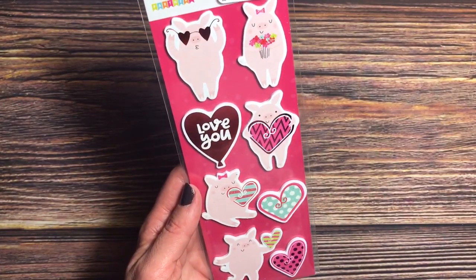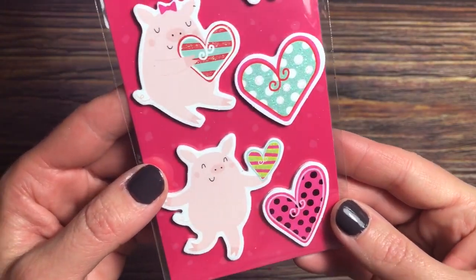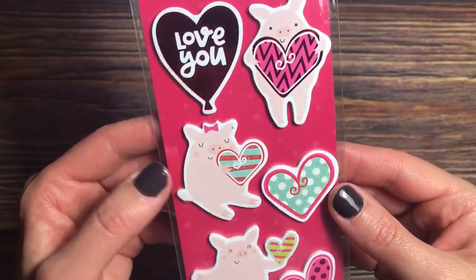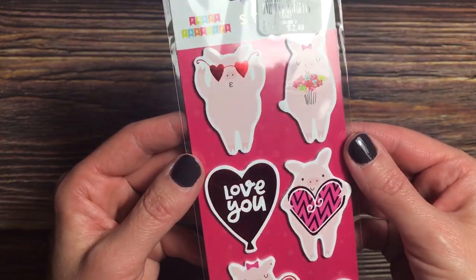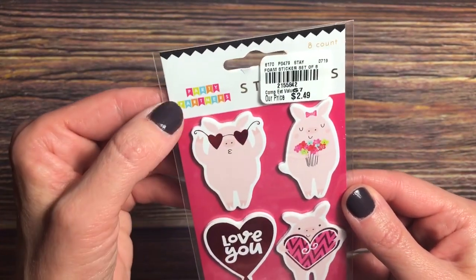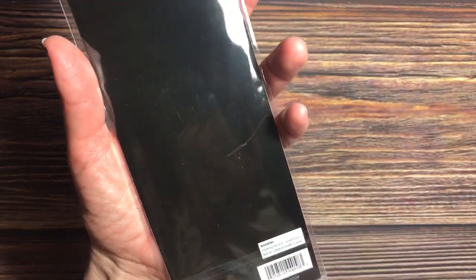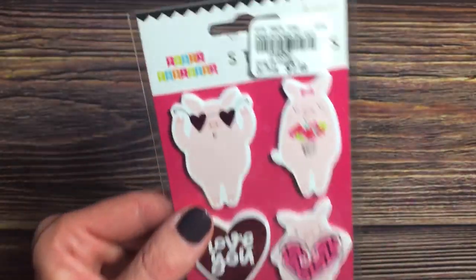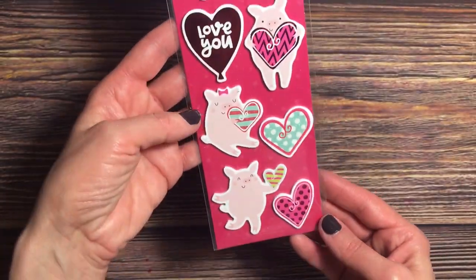When I saw these cute little pig stickers, I had to get them. They are adorable. They have some foiling and glitter on each of them. It says Party Partners — I'm not really sure who they're by, it just says Party Partners on there, for $2.49. A little pricey, but you know, got to get the pigs.